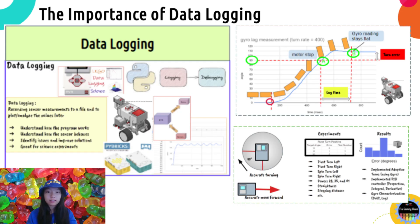Before we start discussing these advanced techniques, I want to highlight the importance of data logging for autonomous navigation. Data logging is a great way to record robot sensor measurements, such as the gyro or yaw angle, motor speed, and color sensor readings. The file with the data can be imported onto a spreadsheet, where you can analyze it to find out useful information — such as how the program works or how a sensor behaves — and gain insights to debug and improve your solutions.